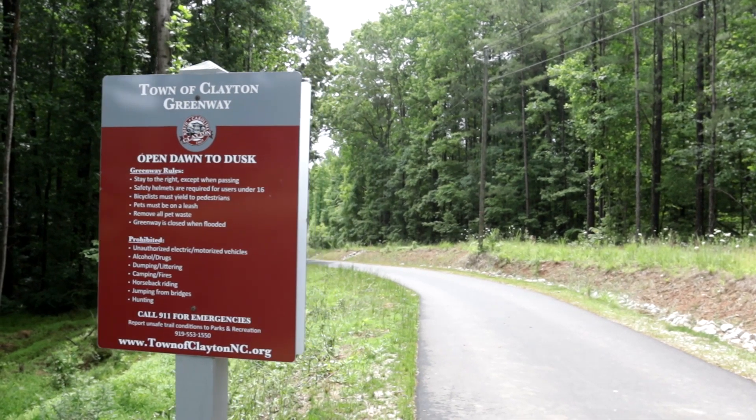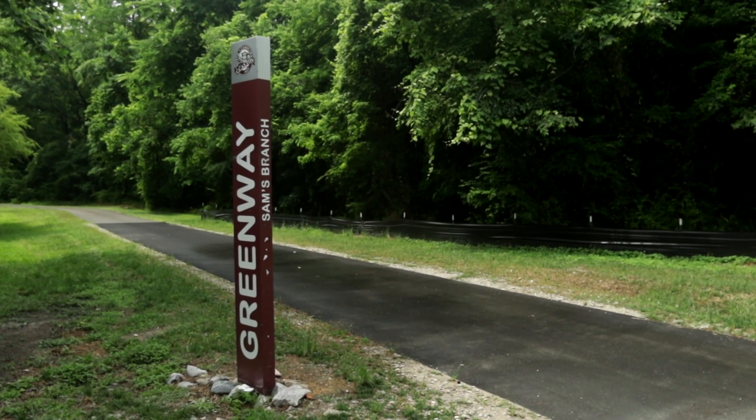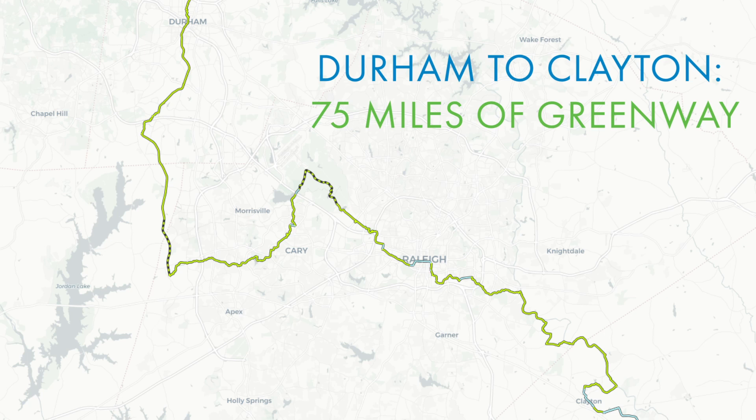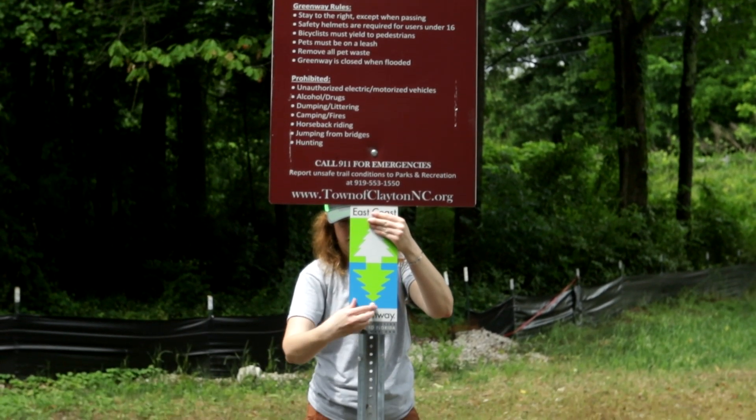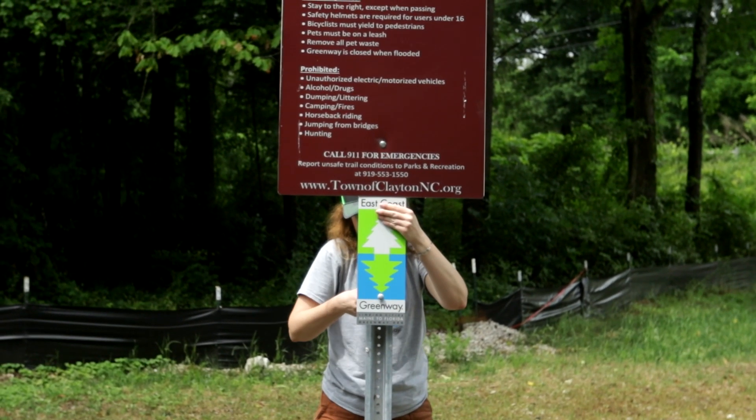We're installing signage on Sam's Branch Greenway in Clayton, North Carolina. This is a pretty new segment that was just constructed — they finished it up this winter — and we're putting some wayfinding signage in so both locals and long-distance travelers know where they're going and can follow the route of the East Coast Greenway.